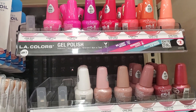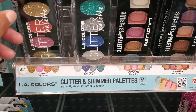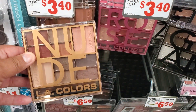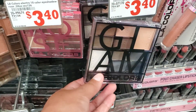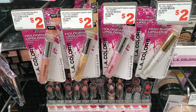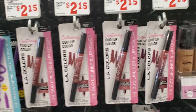These are pretty here, $2.50 — the LA Colors, beautiful colors. These are LA Colors as well, $3.40. They have a lot of LA Colors — this is like the Dollar Tree, sort of reminds me of it, except it's $2 instead of $1.25. So it's hit and miss in different stores.